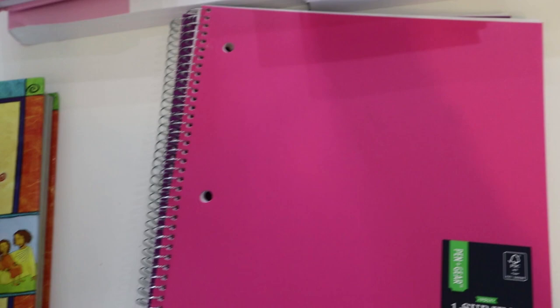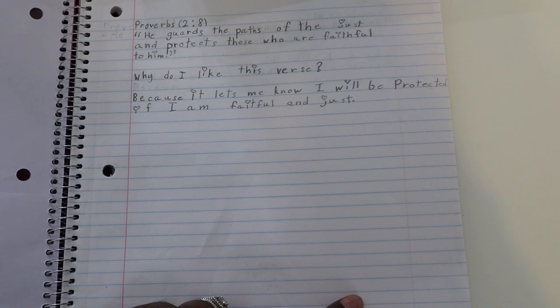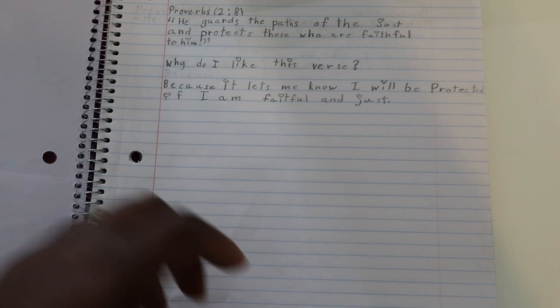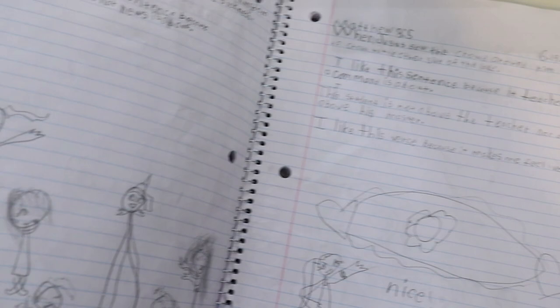We don't do it all the time, but when we do we read from Matthew and Proverbs. Sometimes they might pull out a verse they like and state why they like it. There is no perfection expected — it just depends on how they feel. They draw and decorate it, which has turned out to be a really good way to practice handwriting and get a little copywork in. That's my third grader, and this is my six year old with all the little drawings.